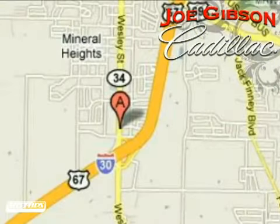We're conveniently located at 6901 Wesley Street in Greenville, Texas, just east of Dallas and a short drive from big city prices.